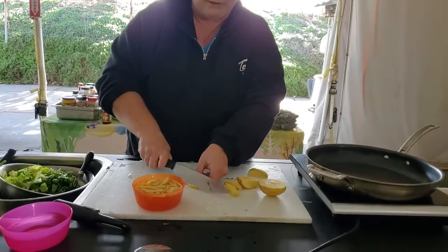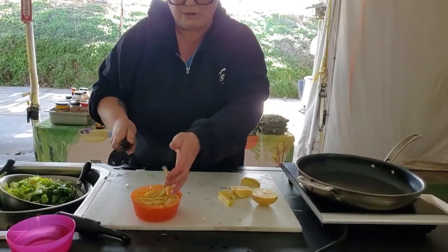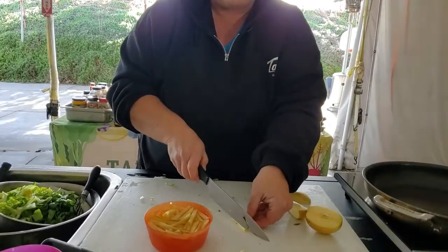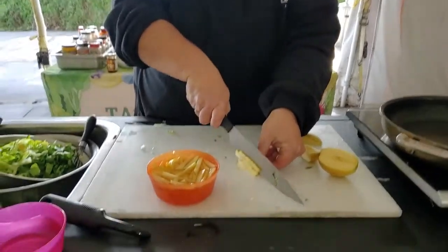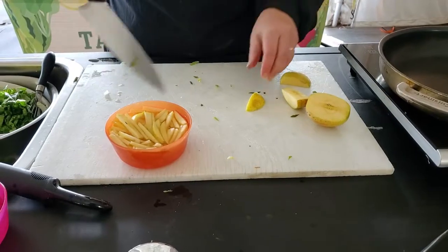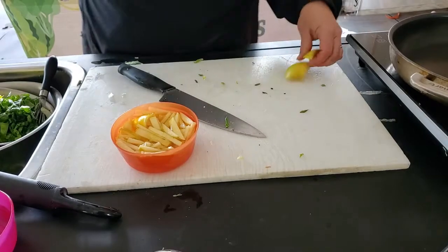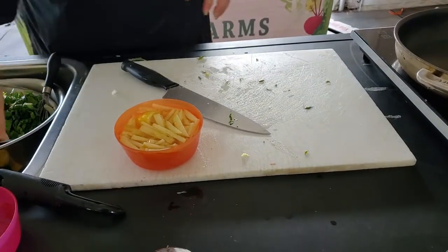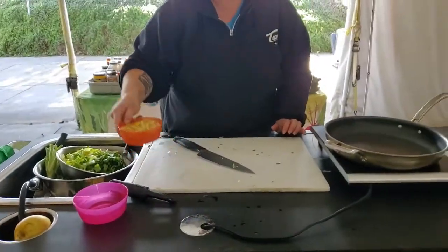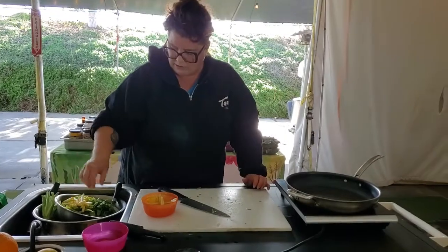These are Fuji apples, so they have a great flavor — not too tart like a Granny Smith, but not too sweet like a Red Delicious. They're crisp, they have a nice juicy apple flavor. They're my favorite apple — these and Pink Ladies are my two favorites. Don't forget you can put fruits in your veggie stocks too; they add a nice depth of flavor. So I've got all the veggies that we need for the slaw.